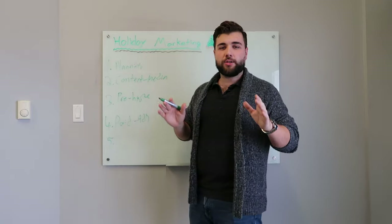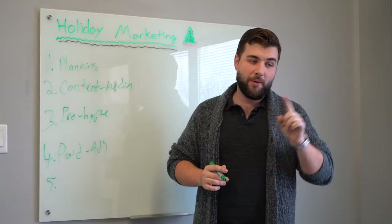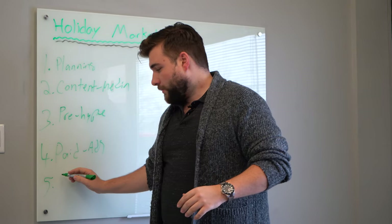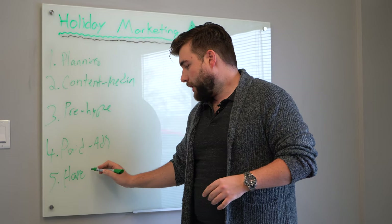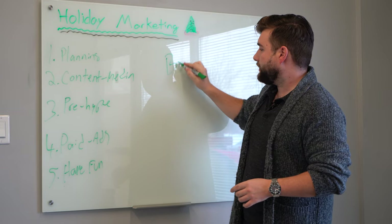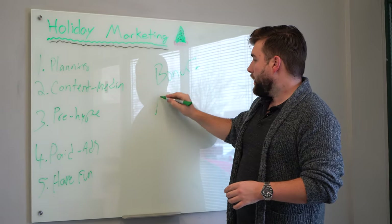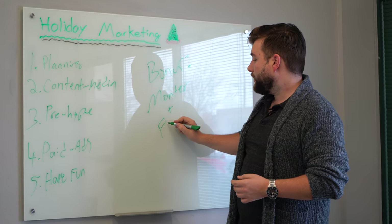Those are the five tips, but I always try to throw in a bonus — I always give one extra. My bonus tip: number five was have fun.